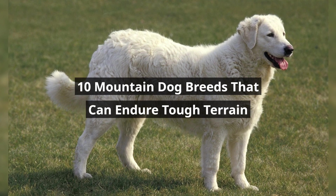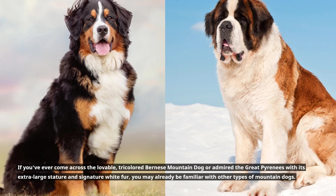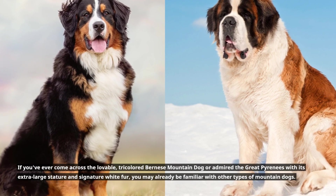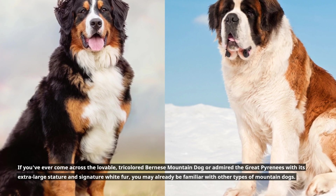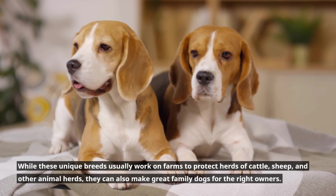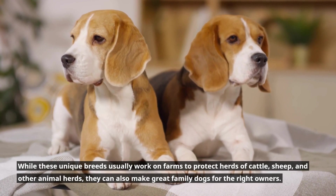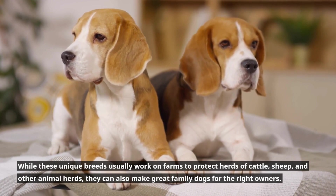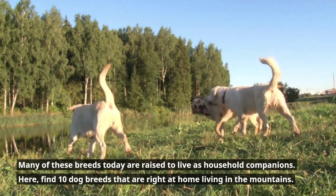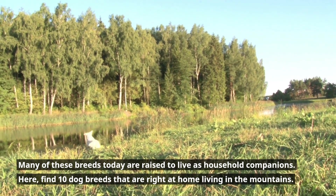10 Mountain Dog Breeds That Can Endure Tough Terrain. If you've ever come across the lovable tricolored Bernese Mountain Dog or admired the Great Pyrenees with its extra-large stature and signature white fur, you may already be familiar with other types of mountain dogs. While these unique breeds usually work on farms to protect herds of cattle, sheep, and other animals, they can also make great family dogs for the right owners. Many of these breeds today are raised to live as household companions. Here are 10 dog breeds that are right at home living in the mountains.